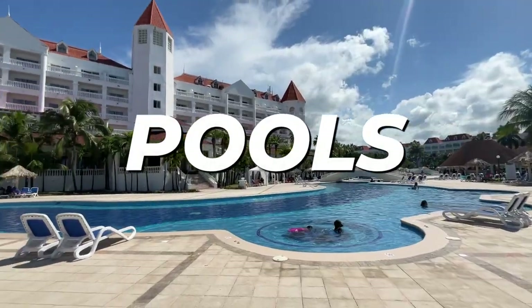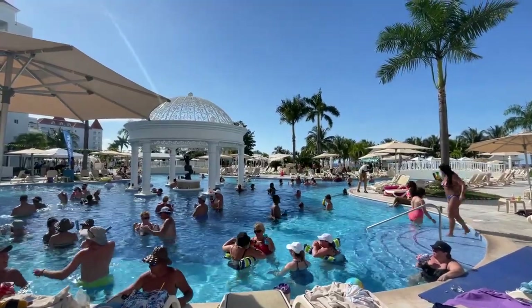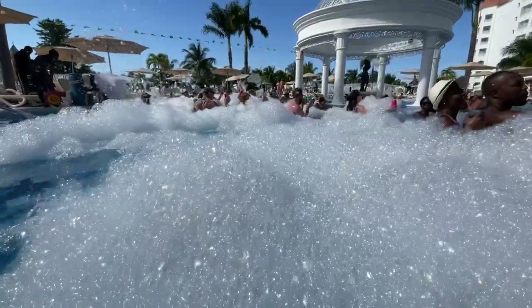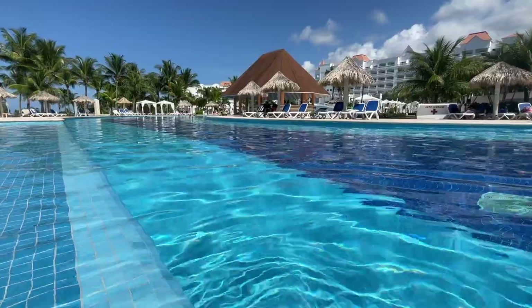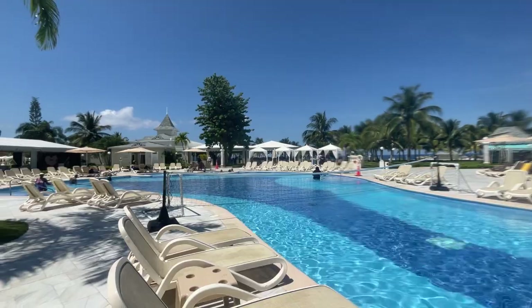This resort has some awesome pools. The main pool area closest to where we were staying had a DJ and games and even a foam party, which was so fun to see as an adult. And then there's a quieter area that has a bar but is just a little bit further away from the noise and the partying. And then there's a family-friendly area that's also fairly quiet.